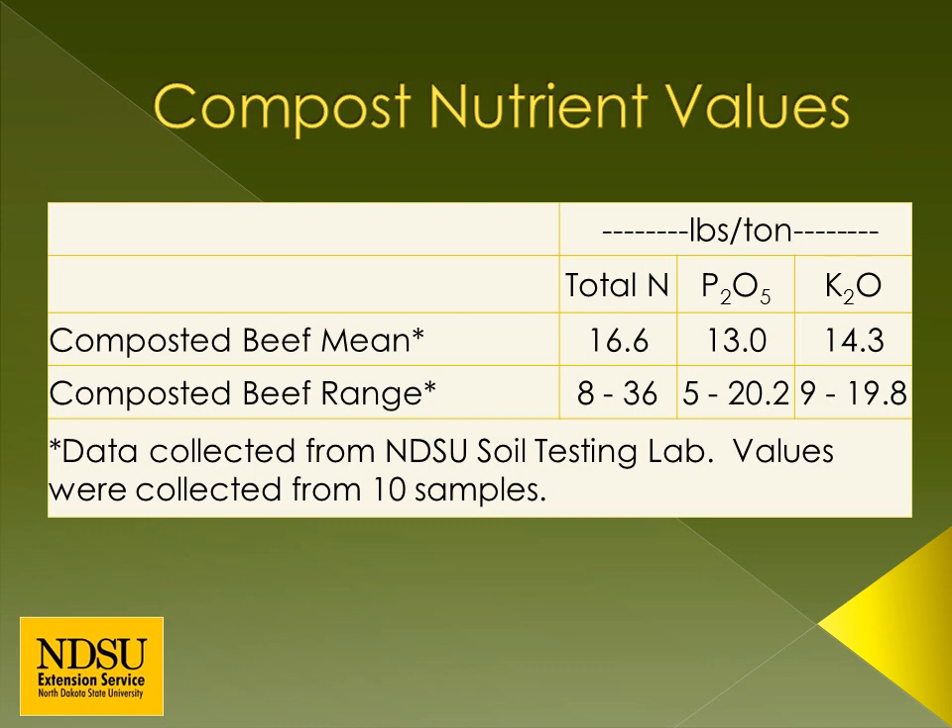Compost can improve many soil properties. Improved properties include lower soil bulk density, increased soil water holding capacity, and increased cation exchange capacity of the soil. Cation exchange capacity allows the soil to release positively charged plant nutrients slowly throughout the growing season and prevents those nutrients from being lost. Not only does compost improve many soil characteristics, but it is also a fertilizer.